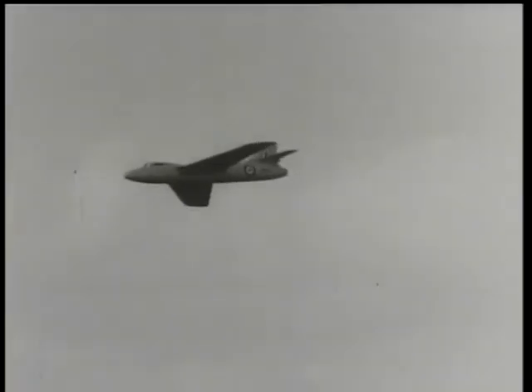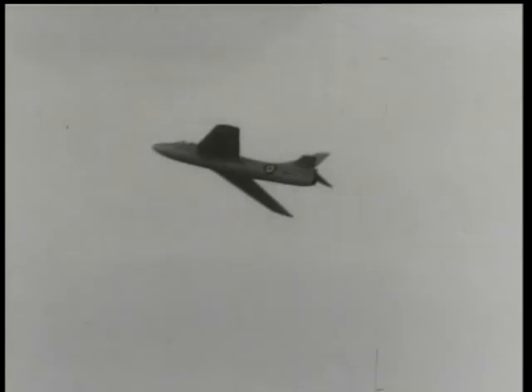There had been tragedy, which had served as a reminder of the courage of pioneers. But the overriding impression was of new advances in the story of man's mastery of the air.